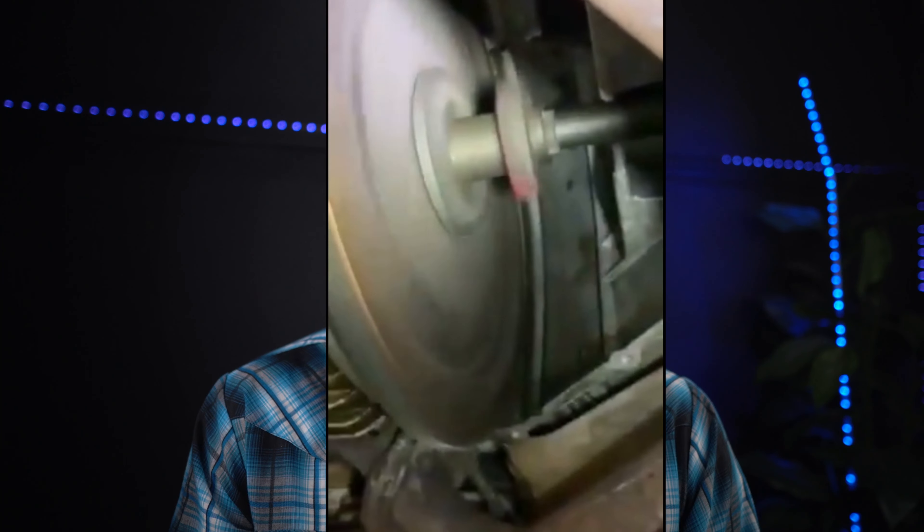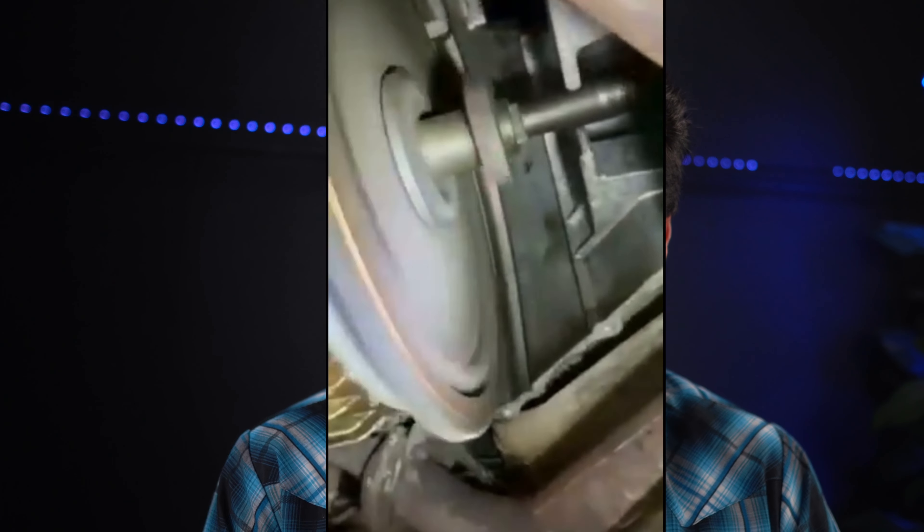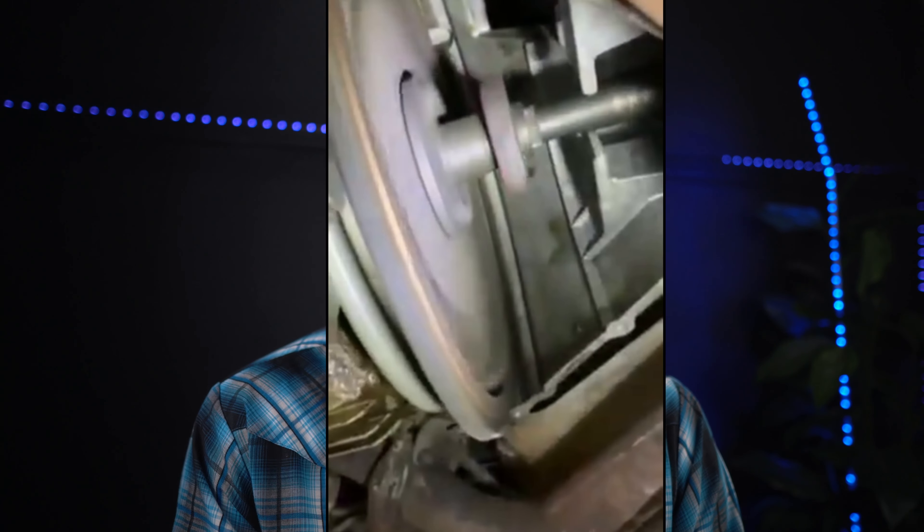Thrust bearing failure does happen, but this usually happens on cars that are neglected and haven't even been on a lift. There is a pinch bolt stopping the entire driveline from shifting into the engine. That pinch bolt is under stress as the car drives around. When you service the car, remove the pinch bolt, release the pressure on the driveline, and re-torque that pinch bolt — and you never have to think about it again. Most thrust bearing issues are on cars where the owner doesn't even know it exists.